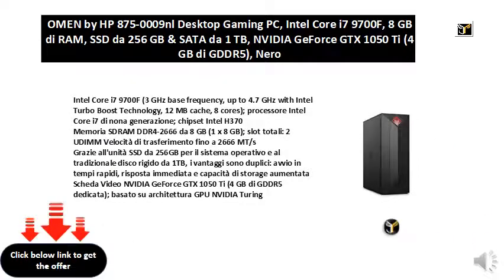Intel H370 chipset, 8 GB DDR4-2666S DRAM memory, 1x8 GB, total slots 2, UDIMM transfer rate up to 2666 MT/s.